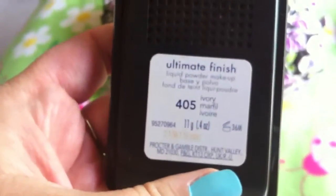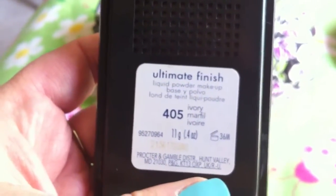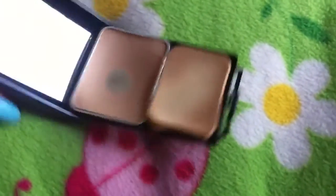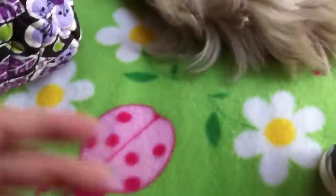I also have this by CoverGirl — it's the Ultimate Finish Liquid Powder Makeup base. I usually choose ivory 405. I use this almost every day so the pad is kind of worn, but I love it.